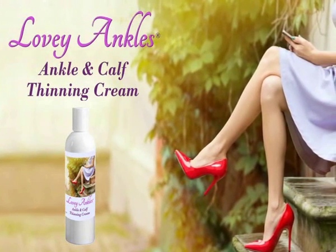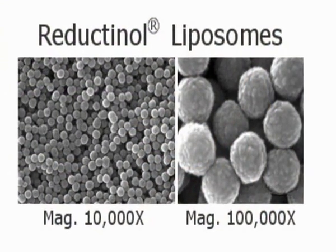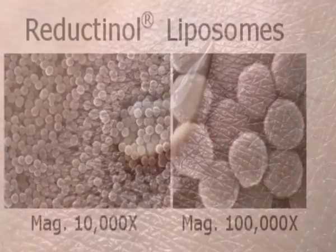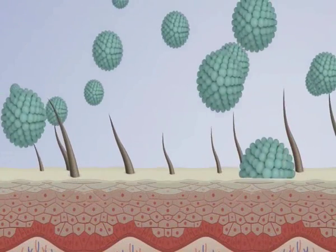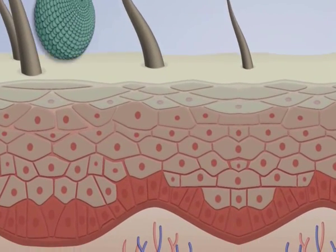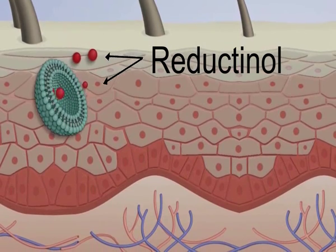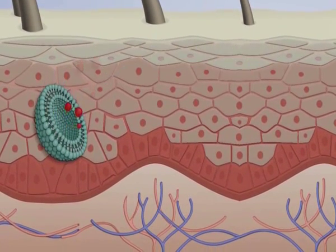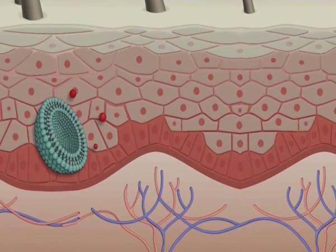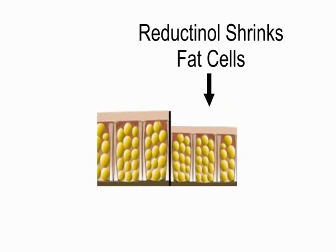Now Reductinol is available in Lovey Legs cream. Magnified thousands of times, liposomes are microscopic capsules that penetrate your skin's natural barrier. Each liposome contains powerful fat-shrinking Reductinol. When you apply Lovey Legs to your skin, millions of liposomes cross your skin barrier. Once inside, the liposomes release their Reductinol and your fat cells absorb it.